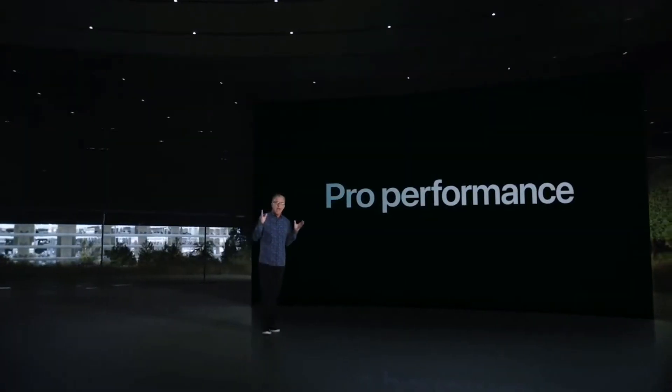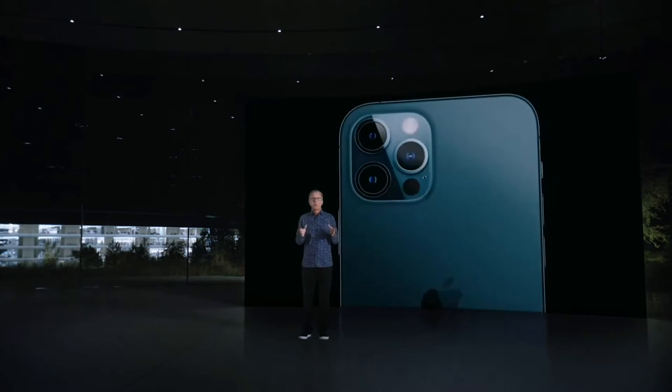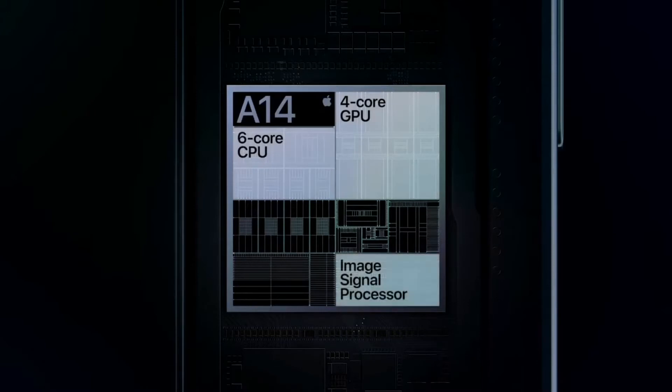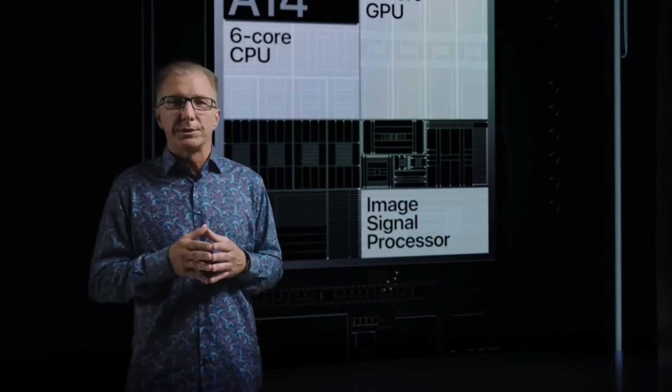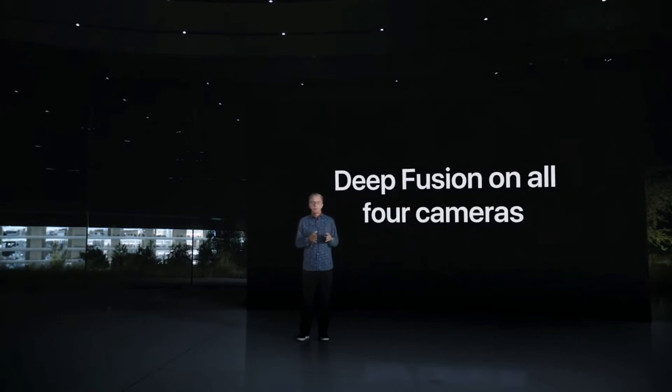Our Pro models are packed with Pro-level performance. While our competition is scrambling to catch up with our chips from last year, we remain generations ahead, and our advantages go beyond the CPU and GPU. Together with our Image Signal Processor, or ISP, they enable powerful computational photography for camera experiences that simply are not possible with traditional cameras. Deep Fusion uses machine learning on the Neural Engine for pixel-by-pixel processing of photos with unprecedented detail, texture, and minimal noise. With A14 Bionic, we are able to bring Deep Fusion to all four cameras of iPhone 12 Pro, including the front-facing TrueDepth camera.